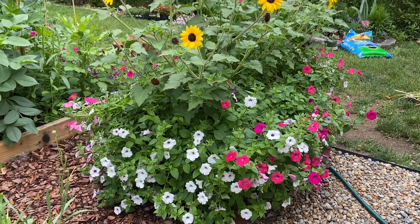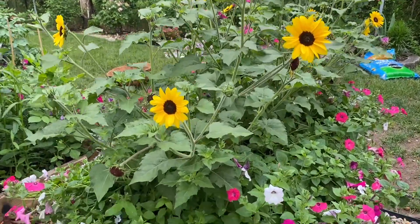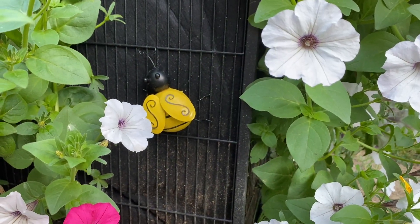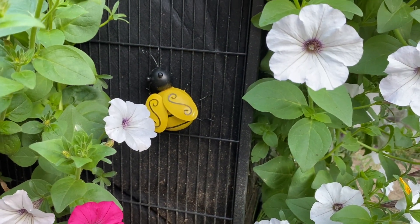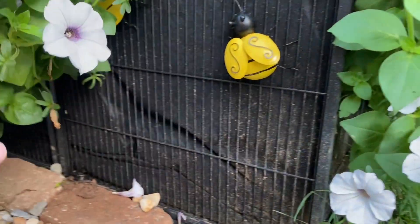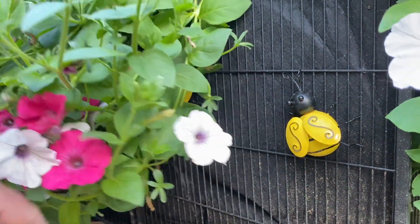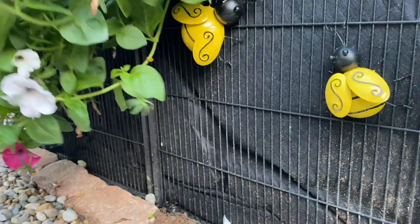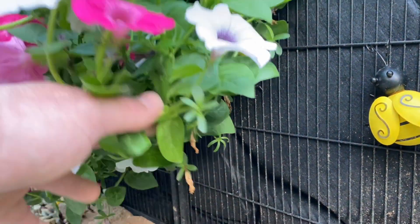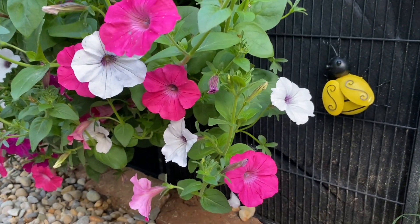Hello everybody, welcome back to Flower Season! In today's video I want to give you an update on the bird cage that we recycled as a planter. It's been a few weeks now and you can barely see the cage — the little bees are just hiding under all the petunias. I think it turned out super nice.